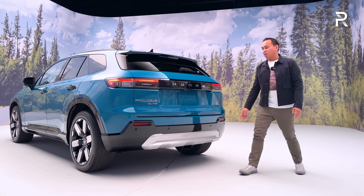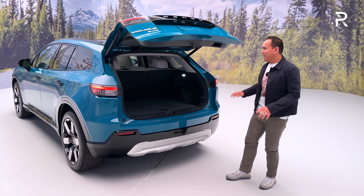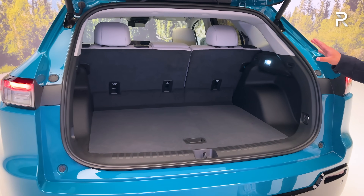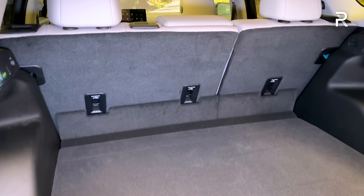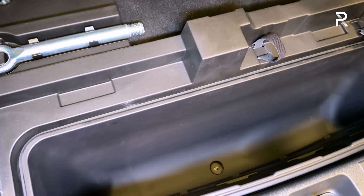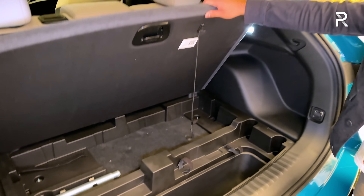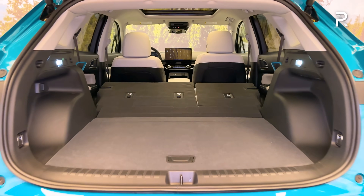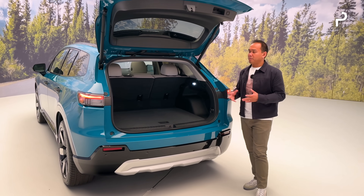Looking at the cargo area, Honda has confirmed cargo figures. For such a big vehicle on the outside, the cargo area isn't quite as big as expected — just over 25 cubic feet of total storage space, with no third row. There's also a massive hidden underfloor storage area, which is a very deep compartment — great for hiding stuff or storing your mobile charger. There's no spare tire, just a repair kit. Fold down the second row seats and it expands to just over 57 cubic feet. Note that something like the CR-V technically offers a little bit more cargo space.